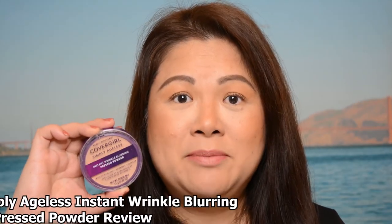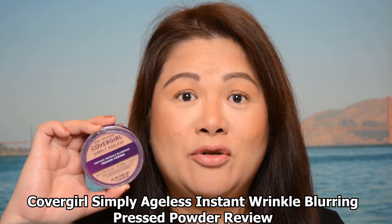Hi guys, welcome back to my channel! Happy Thursday. So we'll be doing a foundation review today. We're going to be testing out this foundation to find out if it's actually worth getting. We're going to be doing the CoverGirl Simply Ageless Instant Wrinkle Blurring Pressed Powder Foundation — is it actually going to blur your wrinkles, fine lines, and pores, and give you a flawless finish? Make sure you watch to the end to find out.